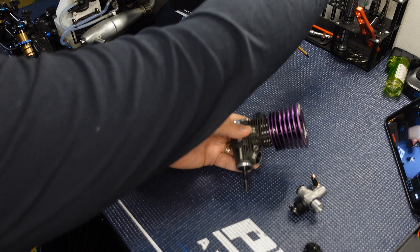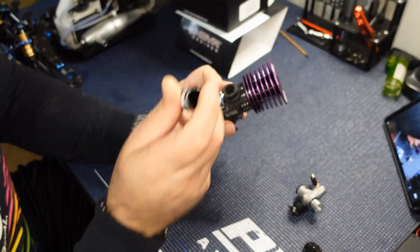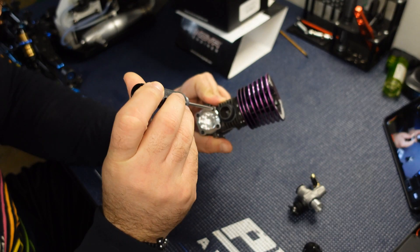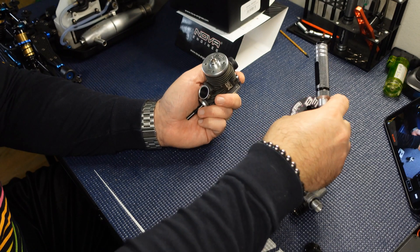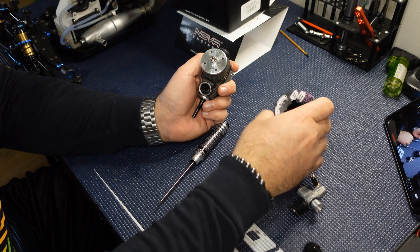We're going to take it apart and look at the internals. I'm assuming I need a 2 and 2.5mm hex. There we go — here's the cooling head coming off.